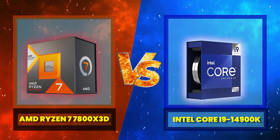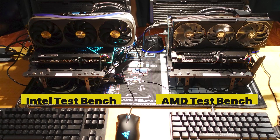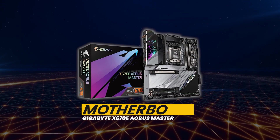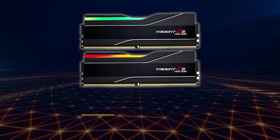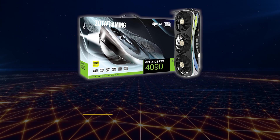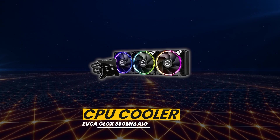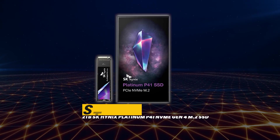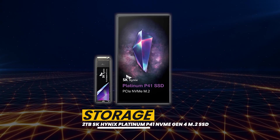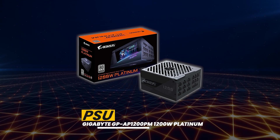The battle today is between the AMD Ryzen 7 7800X3D in the red corner, taking on the Intel Core i9-14900K in the blue corner. For the AMD test platform: motherboard — Gigabyte X670E Aorus Master; RAM — G.Skill Trident Z5 Neo RGB 32GB at DDR5-6000 CL30; GPU — Zotac GeForce RTX 4090 Amp Extreme Aero; CPU cooler — EVGA CLC 360mm AIO; storage — 2TB SK Hynix Platinum P41 NVMe Gen 4 M.2 SSD; PSU — Gigabyte GP-AP 1200PM 1200W Platinum.